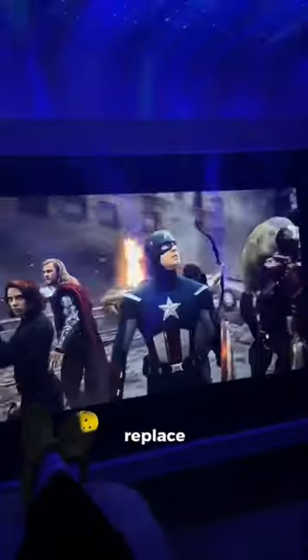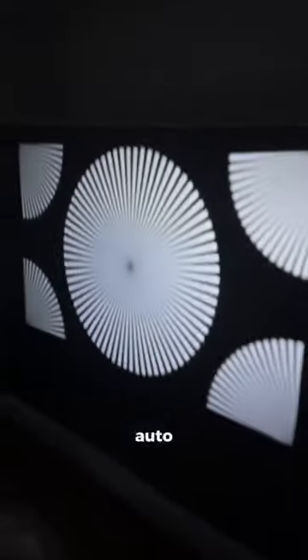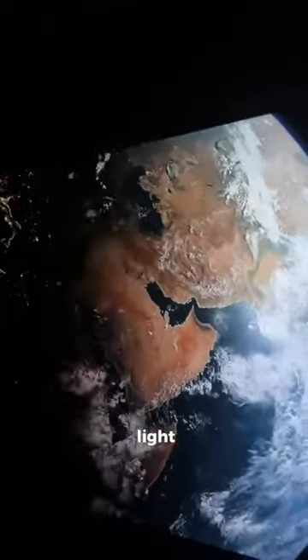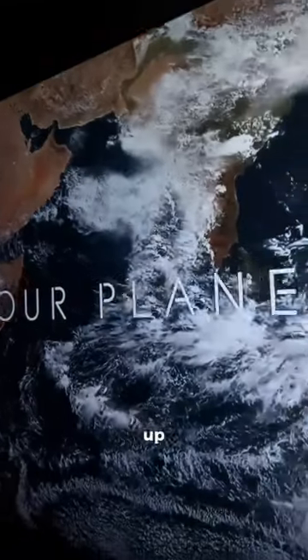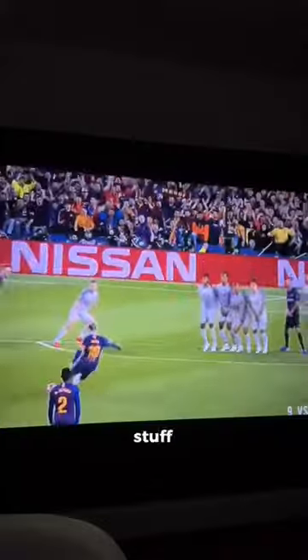This budget projector might just replace your TV. It's called the DaVinci One Pro, and all you have to do is plug it in and turn it on. It autofocuses and adjusts itself thanks to a laser, and it will avoid objects including light switches. It can project a full HD image up to 120 inches, and the 600 lumen LED lamp means you can watch stuff even in daylight.